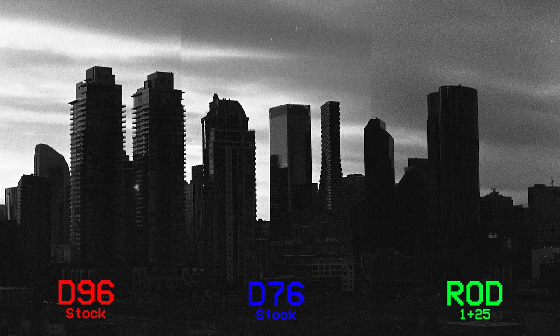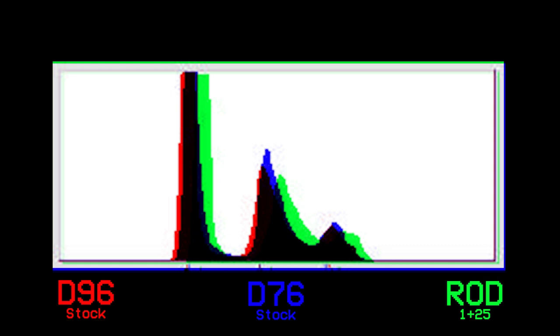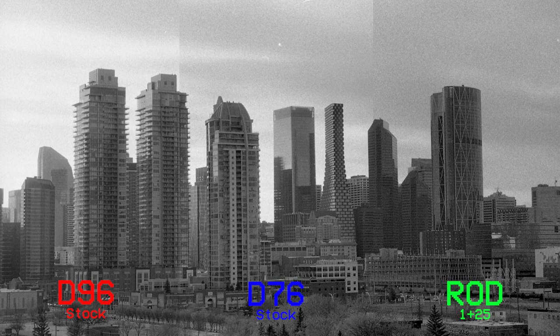Moving on to the underexposed images, you can see fairly clearly that shadow detail drops off in Rodinol pretty fast. Kodak D76 and D96 are close, but neither is significantly better than the other. On the histogram, you'll see better shadows in the D96 and better highlights in the Rodinol. Turning to the overexposed images, all three handled overexposure pretty well, and in fact the greatest highlight recovery was in the Rodinol. If you can get past the chunky grain, Rodinol wins this round.